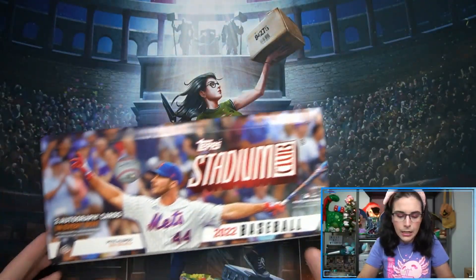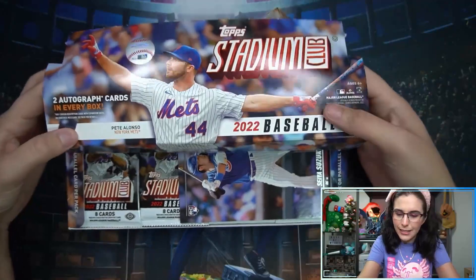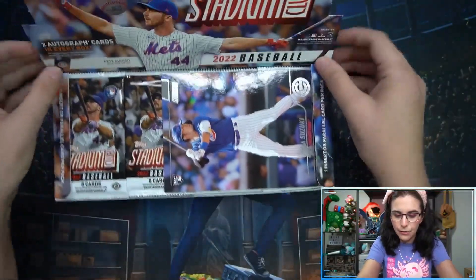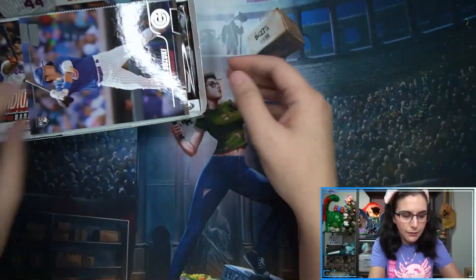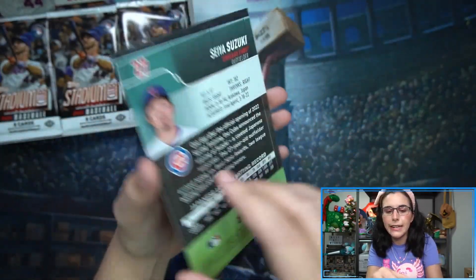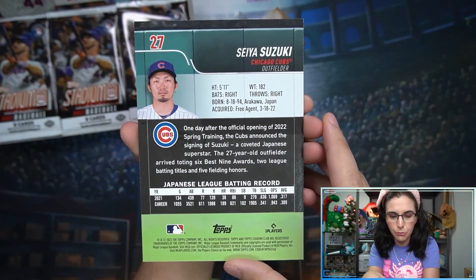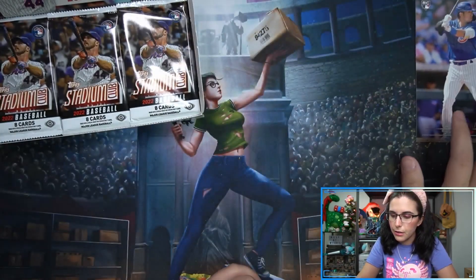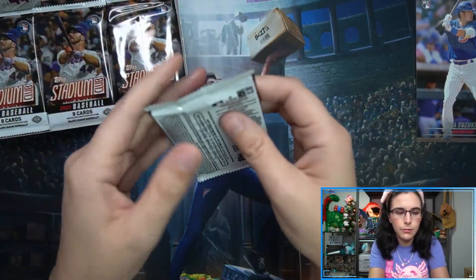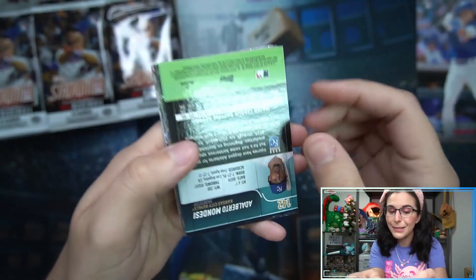Alright - our jumbo card on the front is a nice one. We have the Seiya Suzuki jumbo rookie for the Cubs. That's neat - we've seen his regular sized rookie a few times but this is my first time seeing his jumbo. That's cool. Alright, here we go - pack one for Eric.